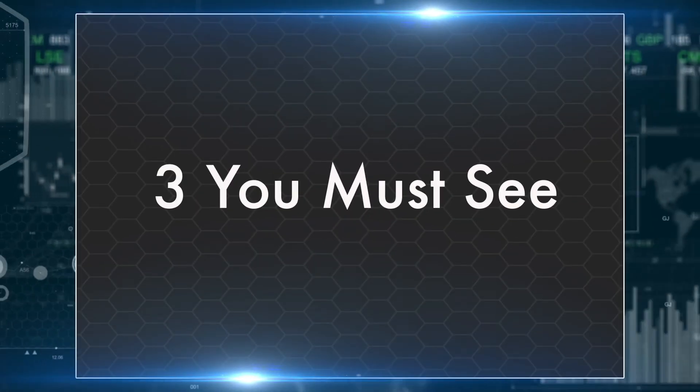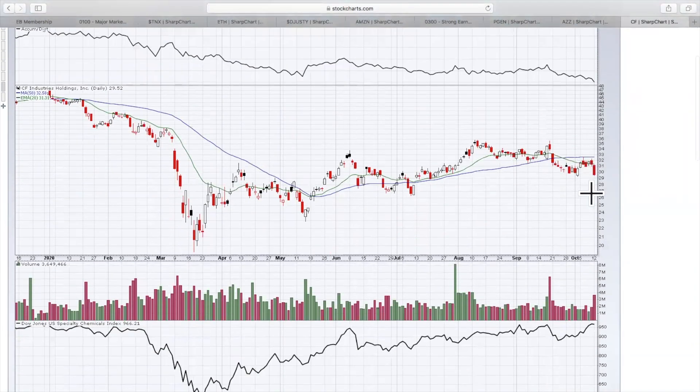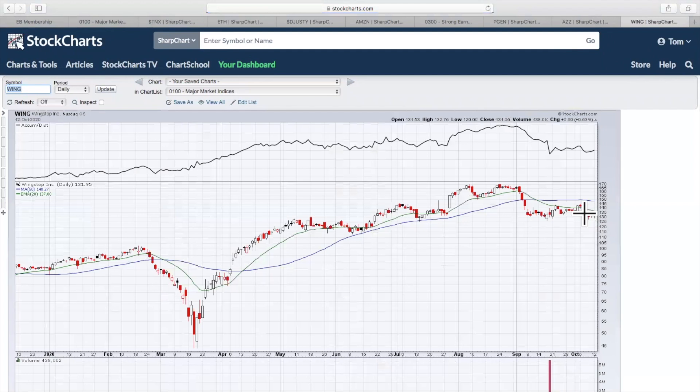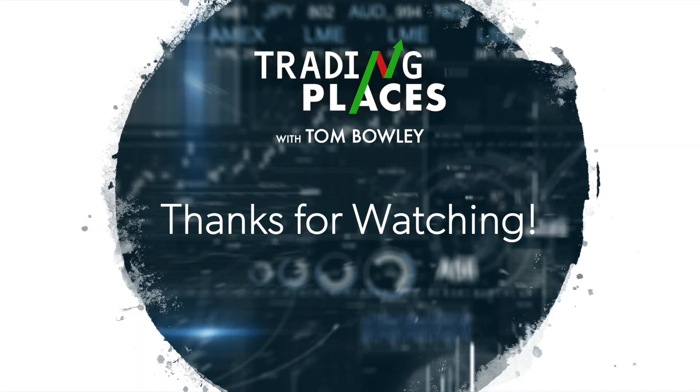Three you must see. First: CF Industries — the stock is failing at the 20-day, rolling back over, AD line moving to new lows. Stay away. Next: NIO in the auto space — I think this one looks good. I like this bull flag: move up, sideways consolidation. It's in one of our portfolios. And the last one, also in one of our portfolios: Wingstop. Really want to watch the support area between about $125 and $130 — that's where I want to see a reversal. That's it for today. Everybody have a great Tuesday. Happy trading.